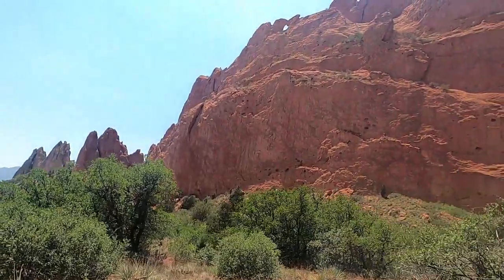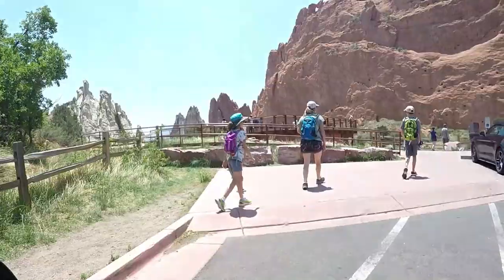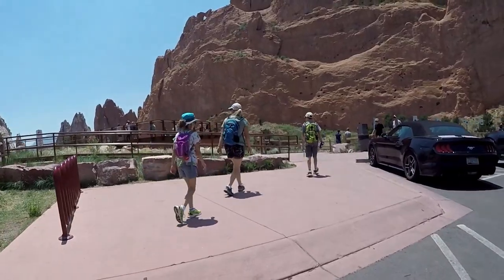Come on a journey with us to Garden of the Gods Park. We're excited to show you what to expect, how to plan for your trip, and a little bit about the history of the park. Let's get started.